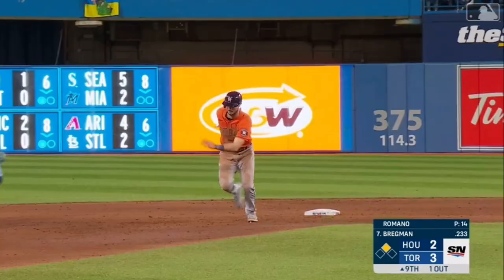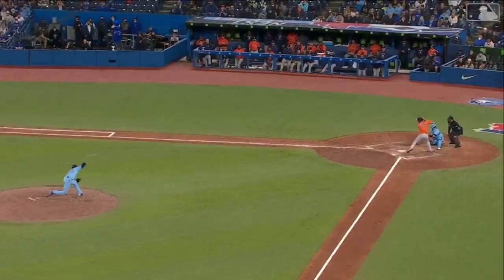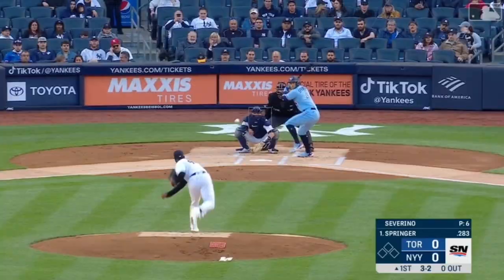To right field — Springer back — he's got it. What a catch by Springer in right field; he keeps his eye on it and looks it into his glove.